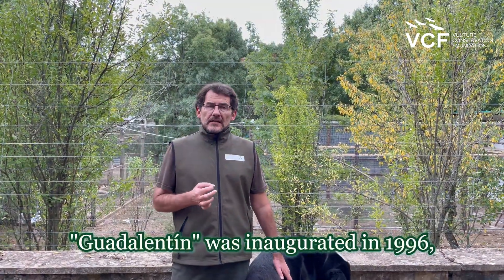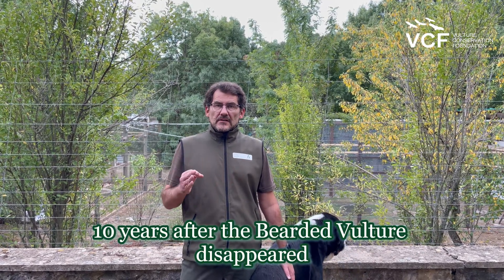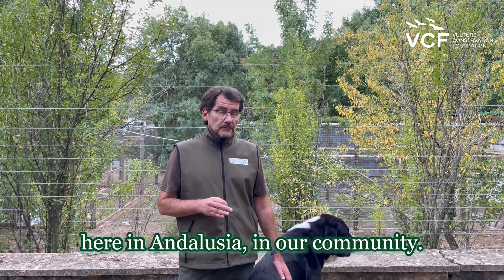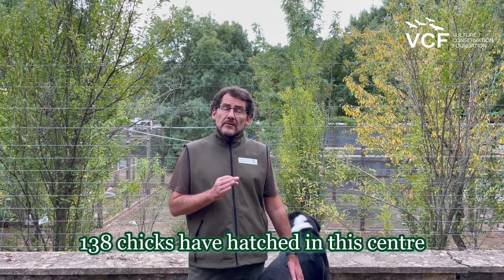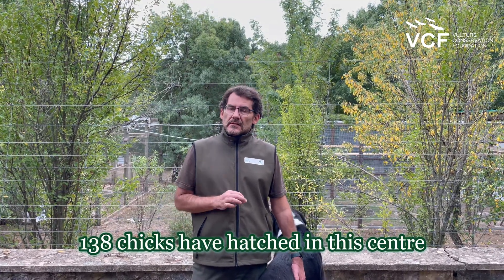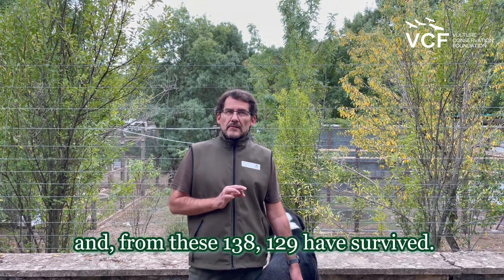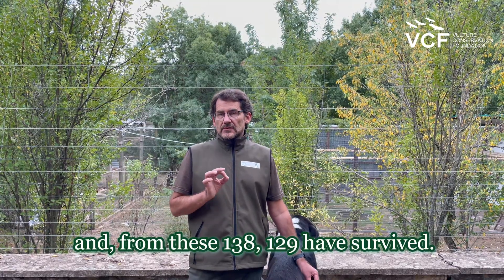Guadalentín was inaugurated in 1996, 10 years after the Bearded Vulture disappeared here in Andalusia, in our community. Since then, 138 chicks have hatched in this center, and from these 138, 129 have survived.